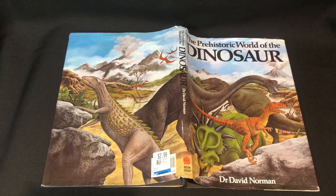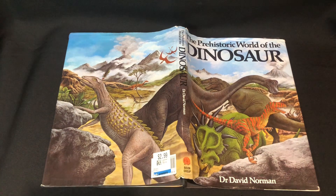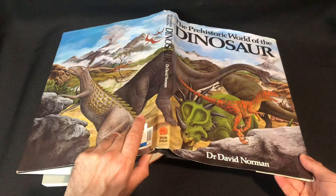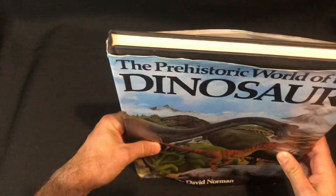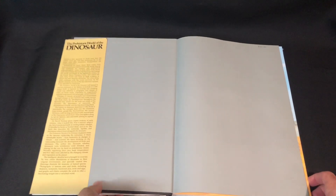Welcome back to another video. We're going to have a look at 'The Prehistoric World of the Dinosaur' by Dr. David Norman. I've reviewed a few of his books on this channel. Look at this artwork - it's bloody amazing. We've got a few different stages here - I think it's Triassic, Jurassic, and Cretaceous. No copyright intended, all artwork belongs to their owners. I picked this up for three bucks at Savers.